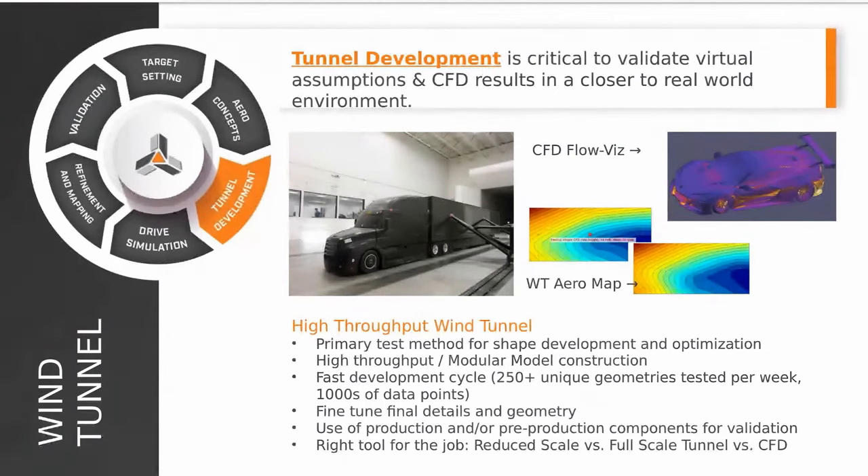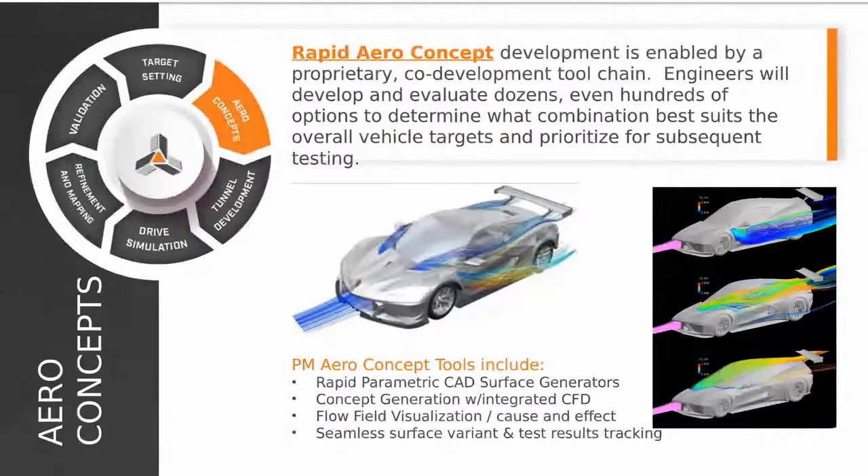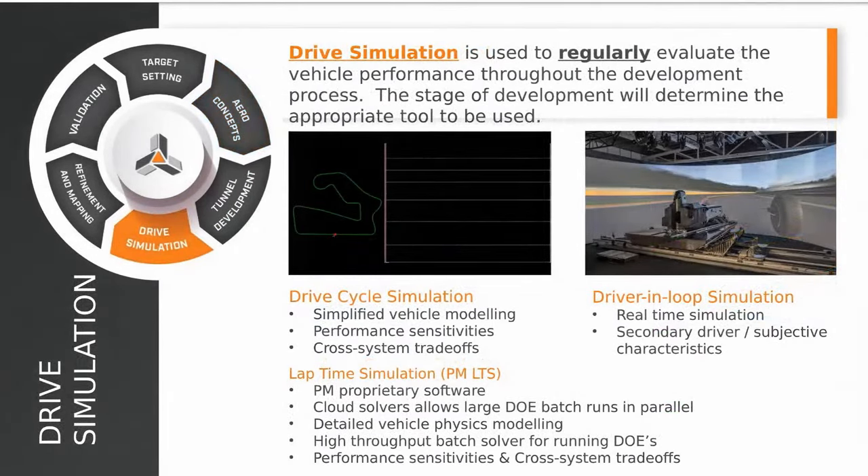A question about what CFD software we use: we leverage a few generally, including unsteady RANS and hybrid turbulence methods. It really goes back to defining the program targets and what the priorities are, then making sure the tools and methods used are appropriate and match for the required throughput and accuracy.